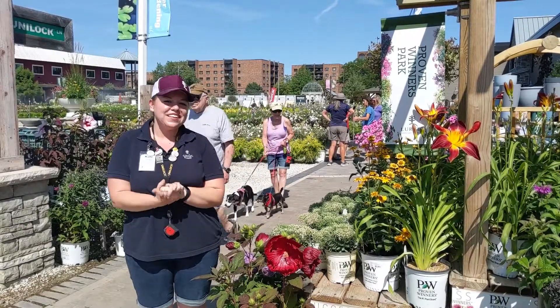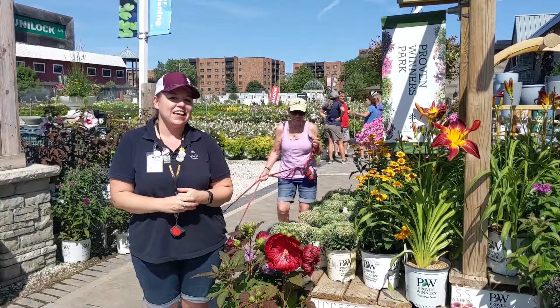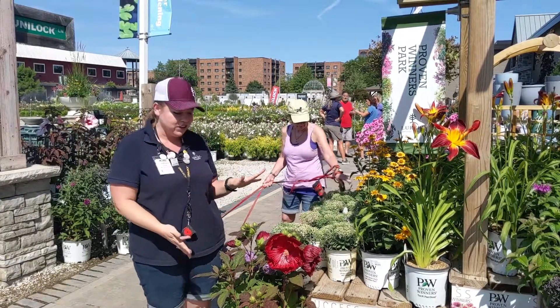Thank you for joining us for another video. My name is Kate from Lurvie's, and I'm excited to talk to you today about summer blooming perennials.